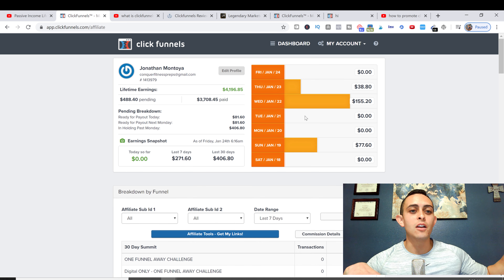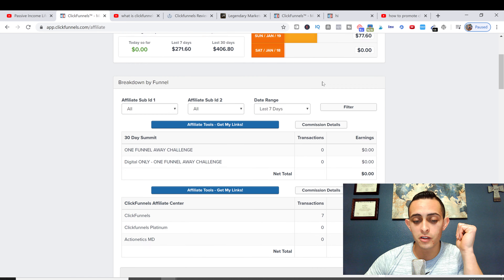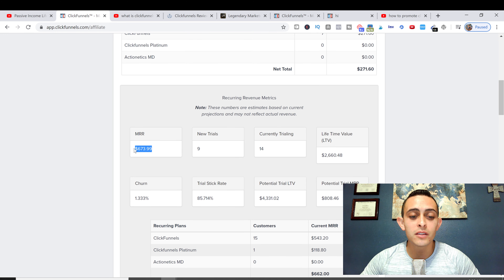I started promoting ClickFunnels when I first started about eight months ago, then stopped because I wanted to go more high-ticket. Now I want to go back to promoting ClickFunnels. Right now, with the people that have already gone through the trial, I'm making about almost $700 a month, and then I have a potential trial of $800.